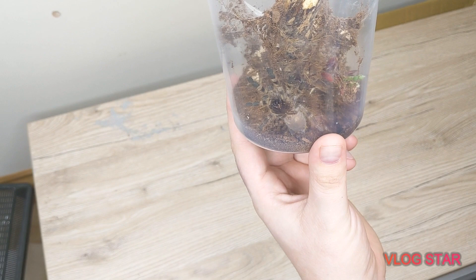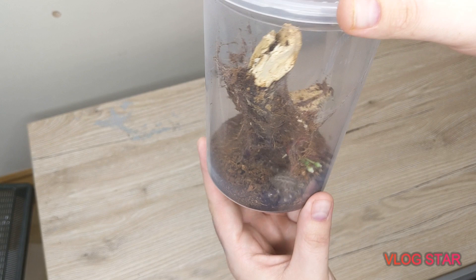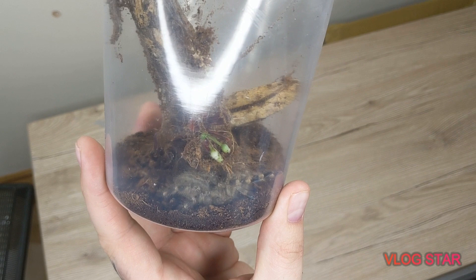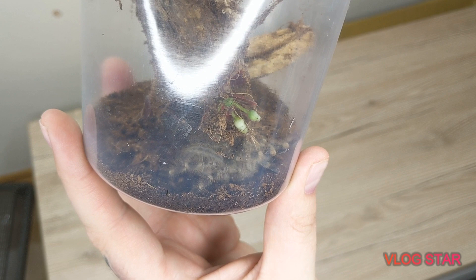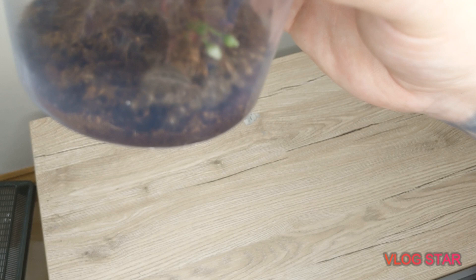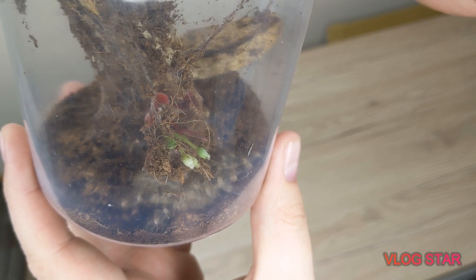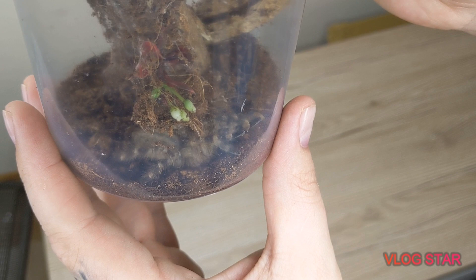Now I'll be bringing out my juvenile Poecilotheria regalis — probably said that wrong — also known as the Indian Ornamental Tarantula. A really defensive species. As you can see, I'm not too keen on getting this one out, but let's see if we can get a decent close-up. It's a very skittish, fast, defensive spider. These grow absolutely huge — I had an adult female that was at least seven-inch leg span. Massive, absolutely huge. When you'd be watching telly you'd see her big shadow on the wall — like something out of a horror film.